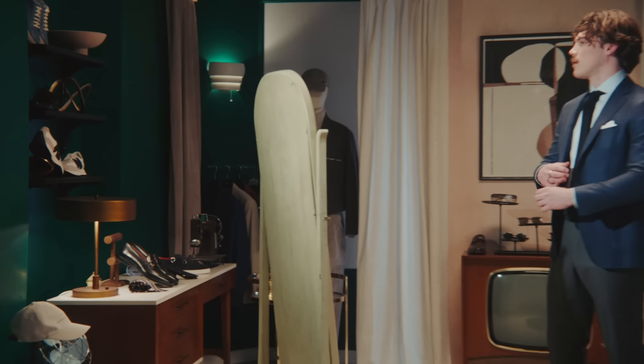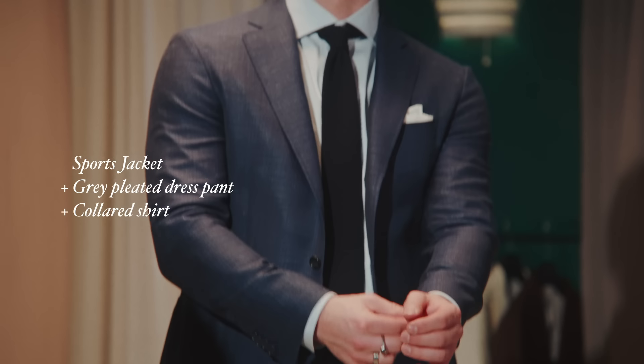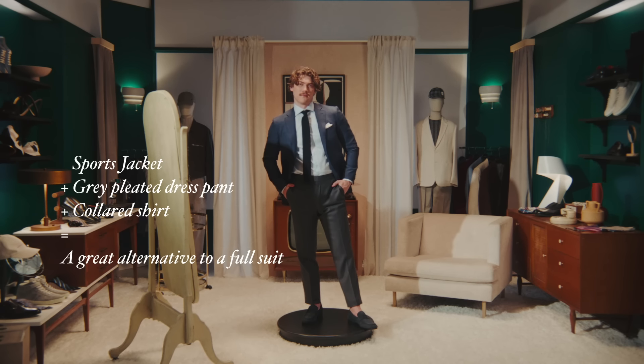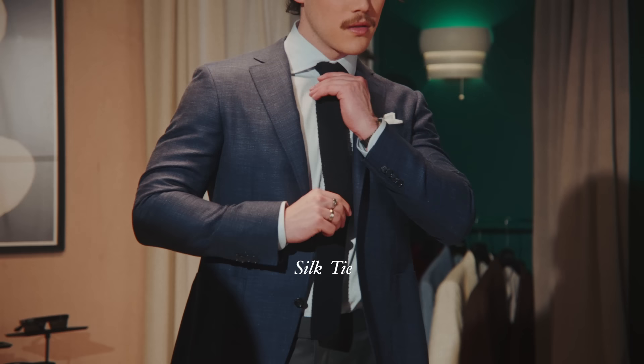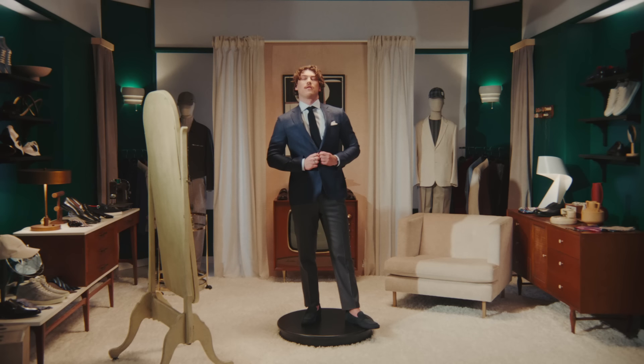Let's start with the obvious. A sports jacket teamed with a gray pleated dress pant and a cutaway collar shirt, for an added touch of modernity, is a great alternative to a full suit at the office. Instead of a traditional silk tie, a navy knit tie keeps the look business, but with just the right amount of relaxation.